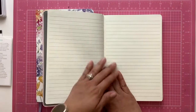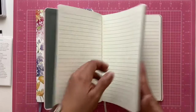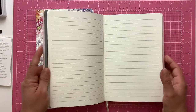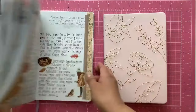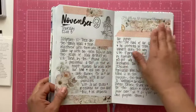I do prefer to have a lined journal because I love to write, and it's just so much easier to write on lines for me versus the dot grid. I believe the line spacing is the same, so I'm just going to gain more lines on my pages.